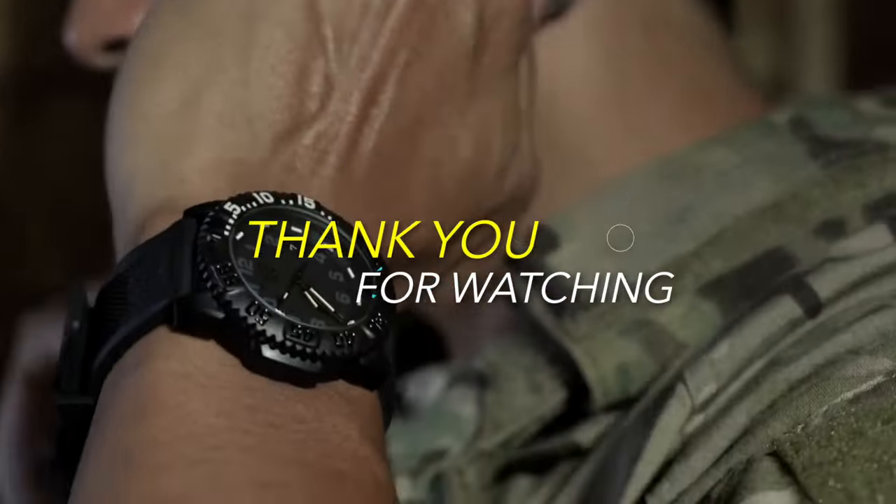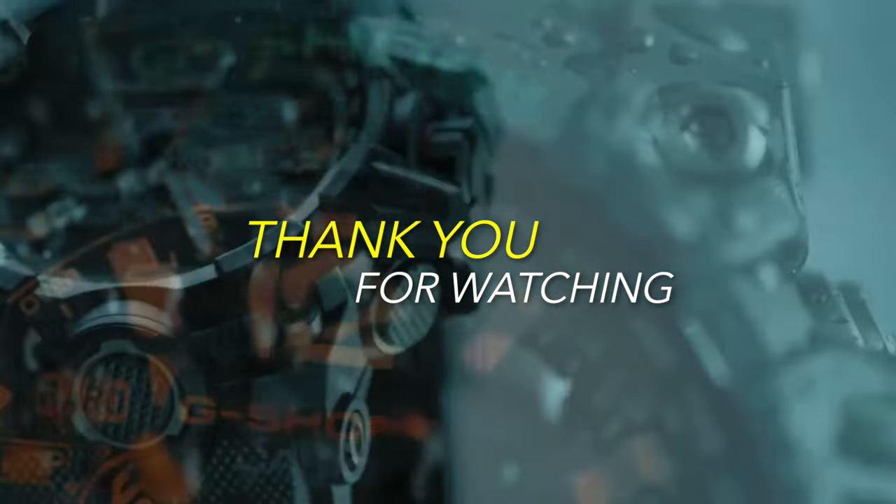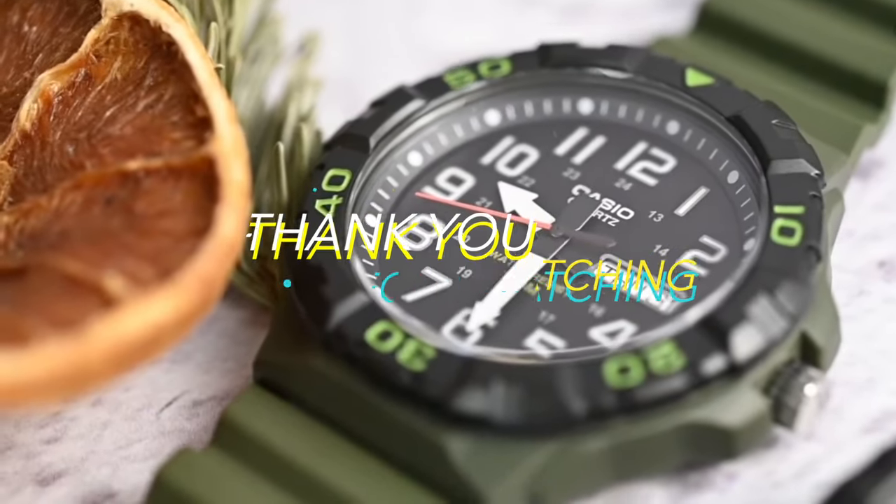And that's a wrap, guys! Hope you enjoyed our video. If you'd like to see more updated reviews like this, subscribe to our channel and hit that bell icon to get notified. Thank you for watching!